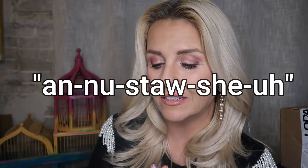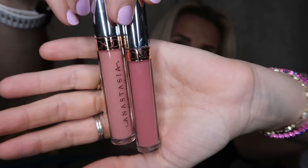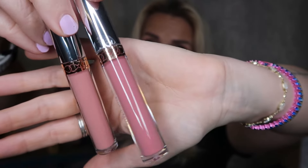Next we have the Anastasia Beverly Hills Liquid Lipstick — this is actually a duo, a two-pack. These retail for $20 a piece, so $40 worth of liquid lipstick, and I'm paying $16 for the pair — $8 a piece at more than half off. Both are really pretty pink nude colors: one is Crush and the other is Dusty Rose, colors I feel like I could get a lot of use out of because they're fairly neutral.